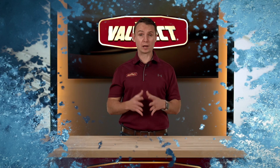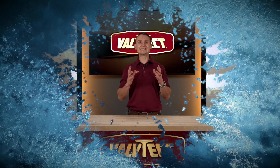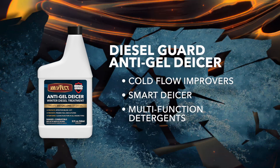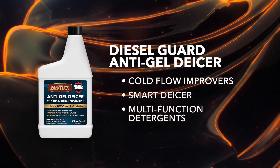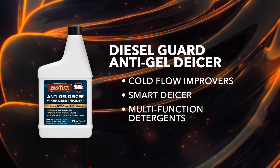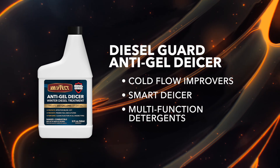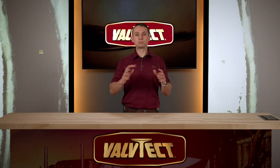To make sure your diesel engine remains reliable on even the coldest days, we recommend Valve Tech Diesel Guard Anti-Gel De-Icer. Valve Tech Diesel Guard Anti-Gel De-Icer is specifically engineered with cold flow improvers, a smart de-icer, and multi-functional detergents that will improve your diesel fuel's overall performance on even the coldest days.